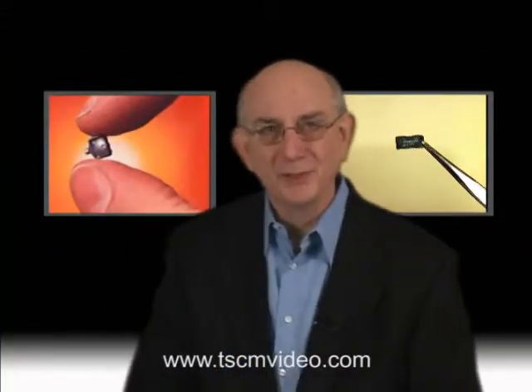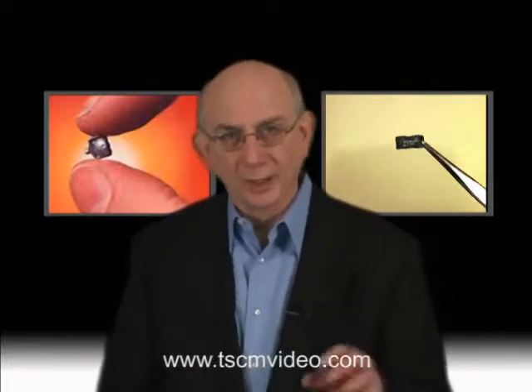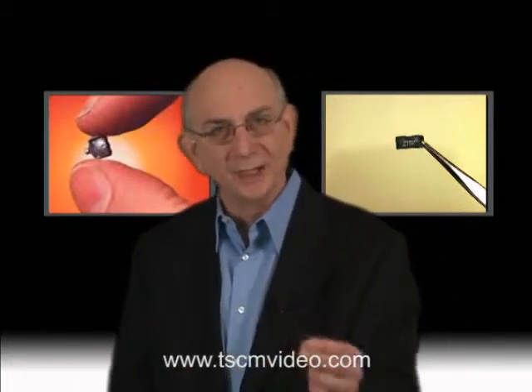Hello, I'm Charlie Taylor and welcome to Chapter 7. This short segment of our video will be the last one dedicated to eavesdropping devices and techniques.